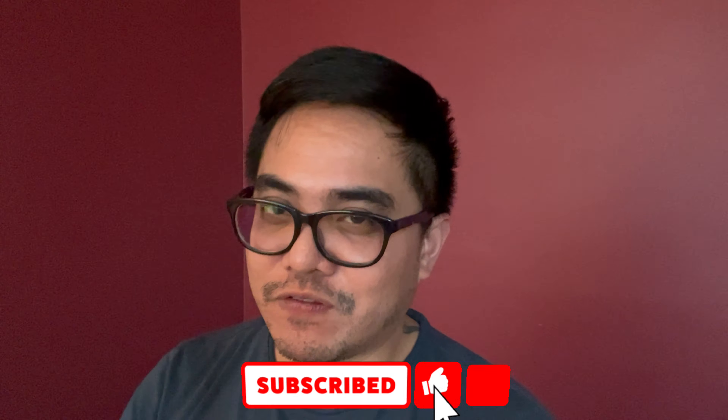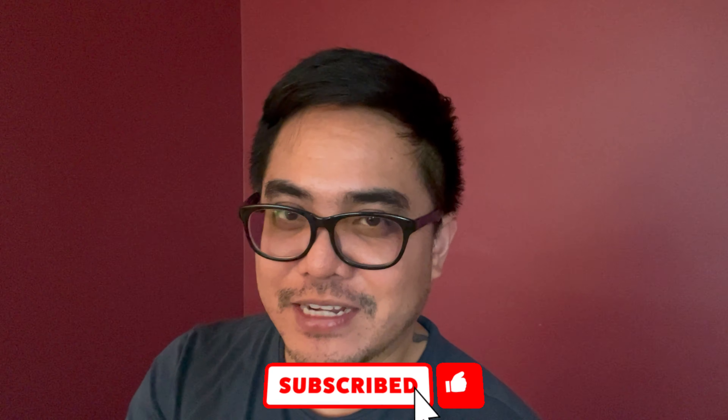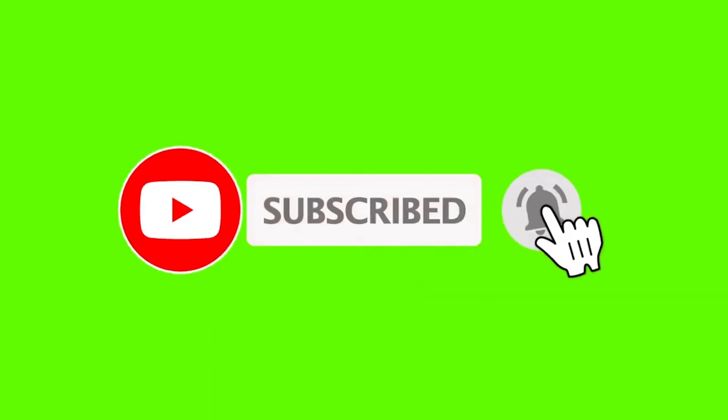You better stick around and watch out for my update on the result of my actual driving test. Thank you so much for sticking around and watching this video. Don't forget to like, click subscribe, and hit that bell button. Bye!